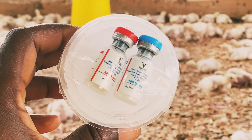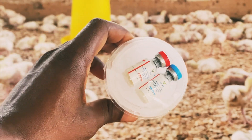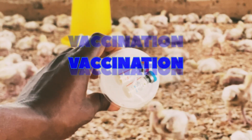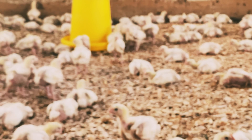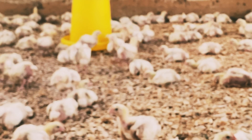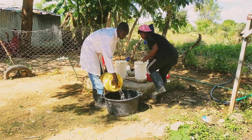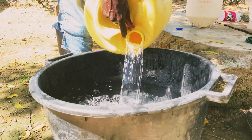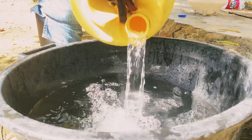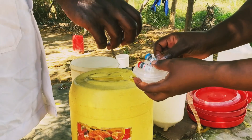Vaccination plays a crucial role in keeping our birds healthy and disease-free. Vaccination is the process of administering a vaccine to stimulate the immune system of the birds, which will help them to develop immunity against specific diseases.